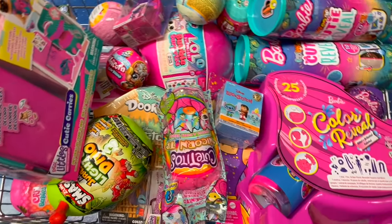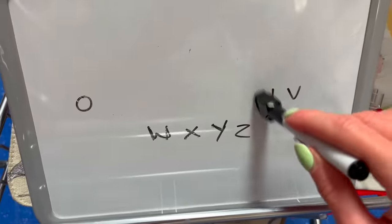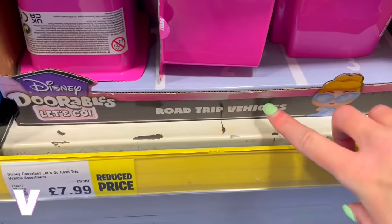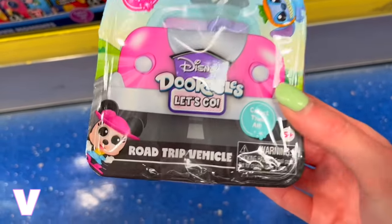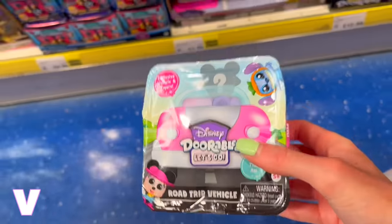Onto V — after much pondering I've come back to Disney Doorables Vehicles. This definitely fits because you go on vacation, like a road trip in a vehicle. V is so difficult but it has to be this.